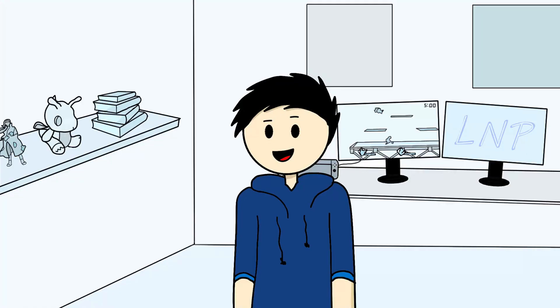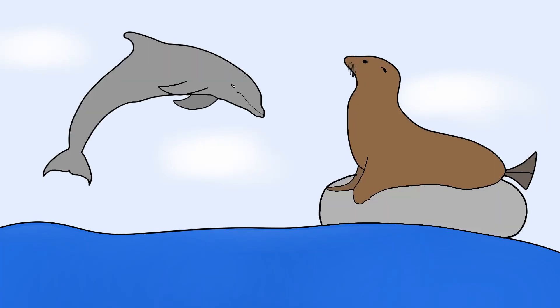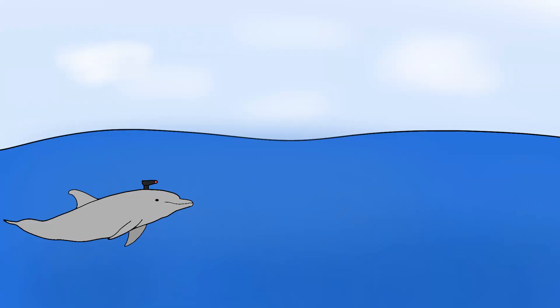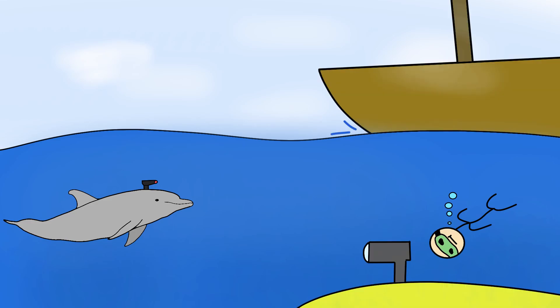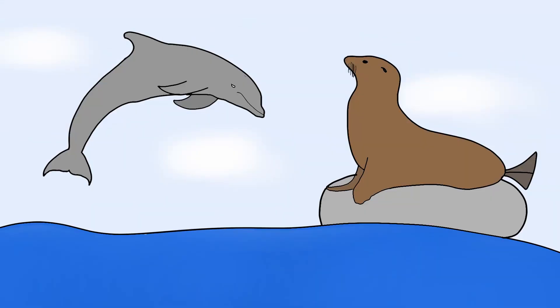We're gonna speed run this last honorable mention — dolphins and sea lions. Great animals, everyone likes them — they're like the Lapras of the real world. They had cameras on them, allowing them to locate enemy divers, submarines, ships, etc. They would come back and report it to their handlers. Dolphins are rad. Sea lions go arf. That's it.